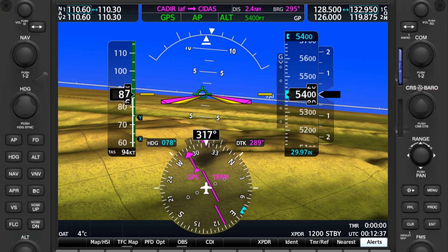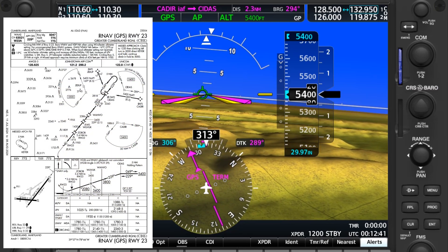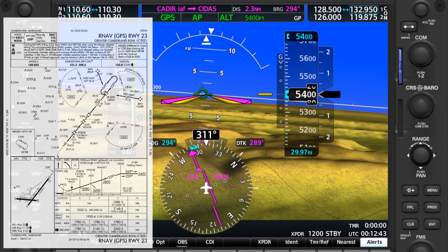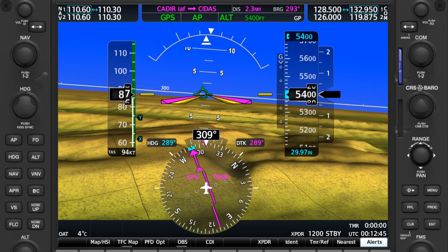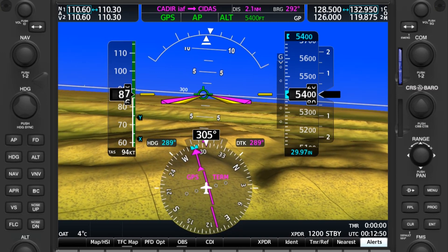Many instrument pilots find themselves on an approach asking: why isn't my glide slope active? We're on approach to Cumberland, Maryland — the RNAV to Runway 23. We're highlighting the G1000 here, and every unit behaves a bit differently, but the general sequence will be the same and serve to illustrate the point.